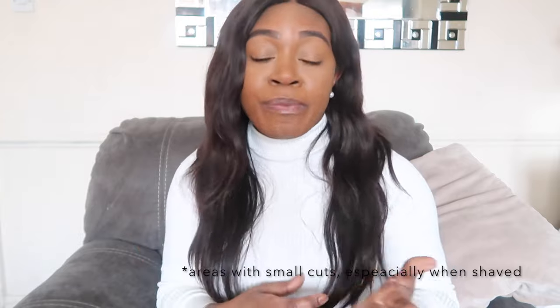Boils are normally caused by a bacteria known as staphylococcus. What staphylococcus does is it tends to infect one or more of your hair follicles and travel to areas that are shaved or areas that have open wounds, causing an infection — and this infection is what causes a boil. The pus inside the boil is normally a build-up of dead bacteria, dead blood cells, and dead skin.